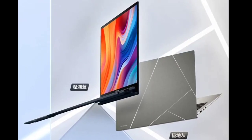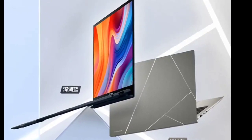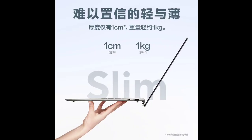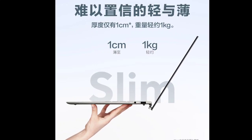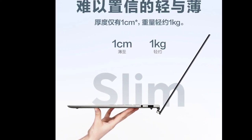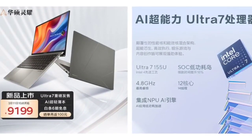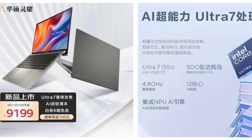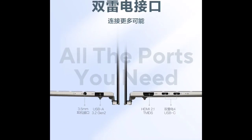This notebook maintains ASUS's minimalist design ethos with a body thickness of just one centimeter, achieved through the use of a magnesium-aluminum alloy for the keyboard panel and a thinner OLED screen to maximize internal space. Despite its slim profile, the ZenBook 13 2024 does not compromise on performance or battery life, making it an ideal choice for users seeking a powerful yet portable notebook.